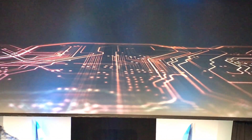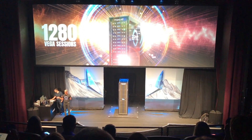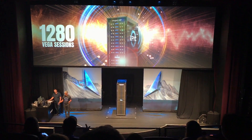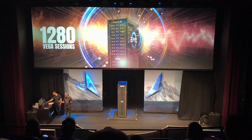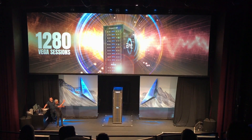This rack with 80 GPUs can support 1,280 Vega sessions — 1,280 simultaneous users on this single rack. That is like taking a medium-sized studio's entire set of workstations and putting it in the cloud to protect your data and enable all your artists and designers to work from anywhere.